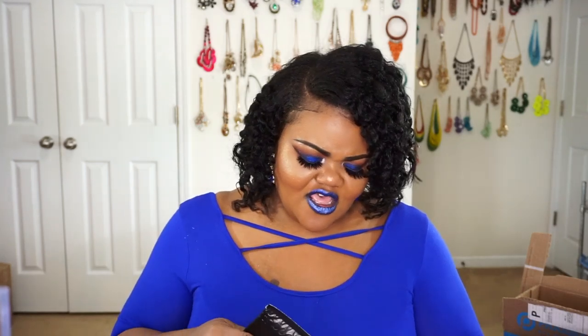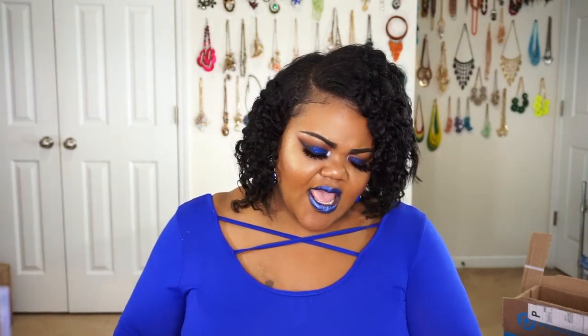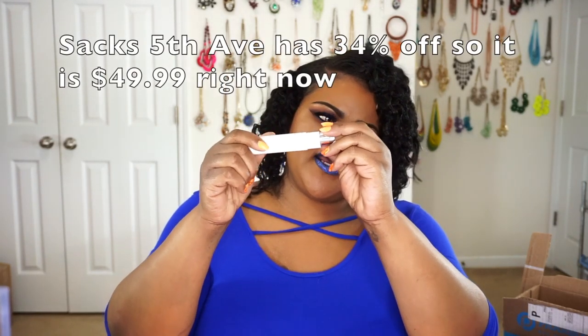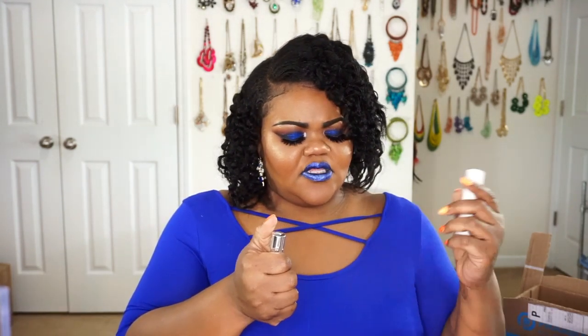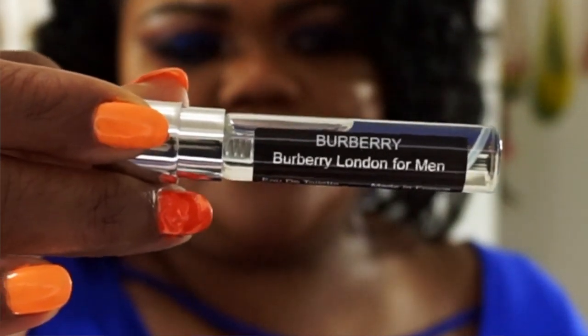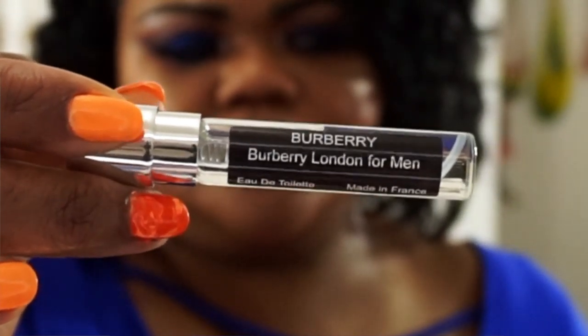I reached out and they said yeah, they sent out two this month. The first package had the Burberry in it — this is Burberry London for Men, the EDT. It's a very, very strong scent. I'm not a fan of it at all. So maybe my husband might like it or whatever, but that's the thing about Scentbird — it's really a 50-50. There are some months they'll send you stuff you're really liking, and there are months they'll send you stuff where it's like, absolutely not.